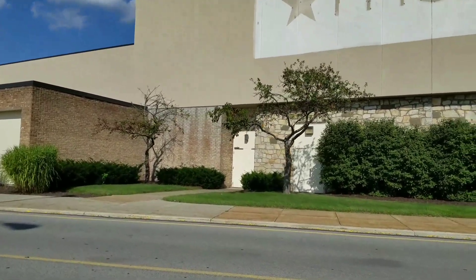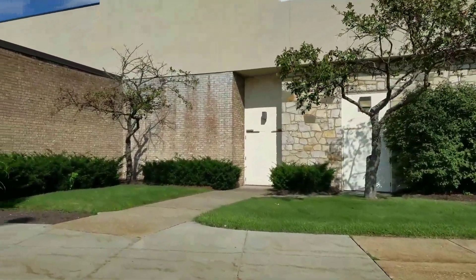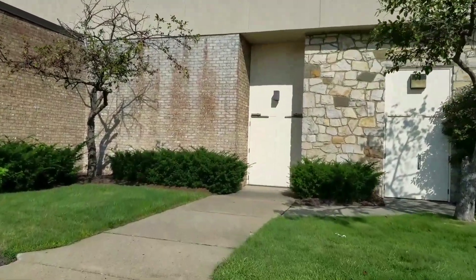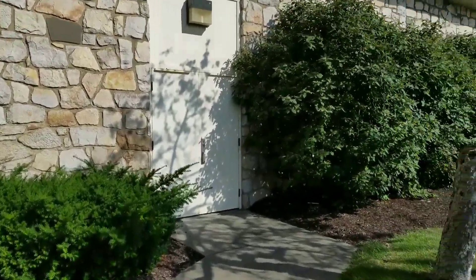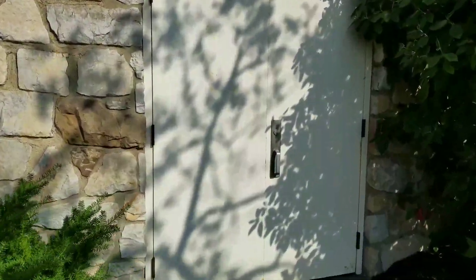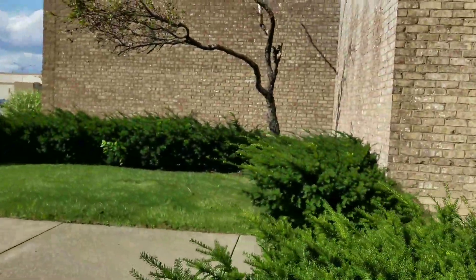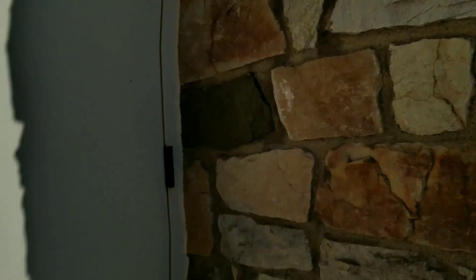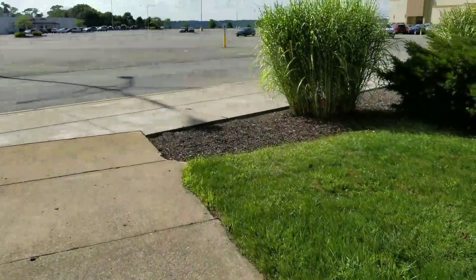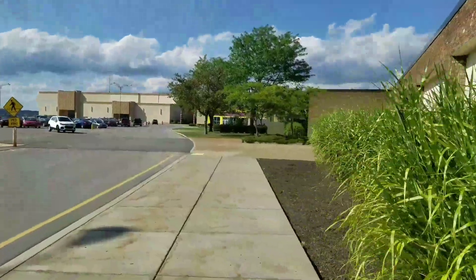I seriously need new flip-flops — I keep complaining but then I don't get them. I'll get them after this video. I mean, hey, I'm at the mall. I'm not going to be getting in this door, I can tell you that now. It still looks nice for being abandoned, which is good.